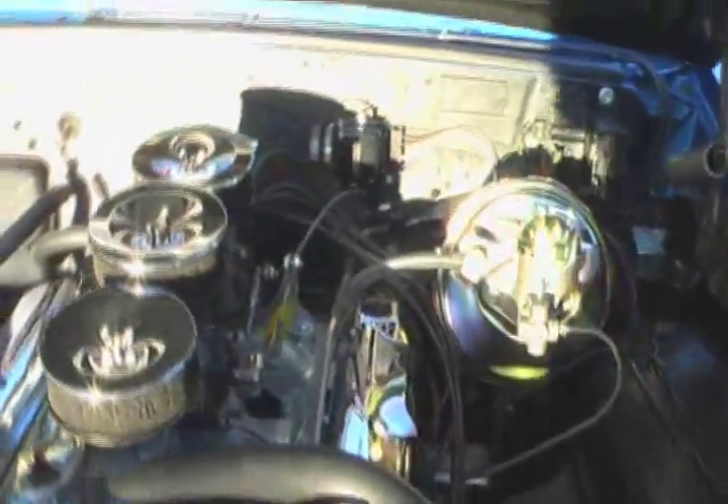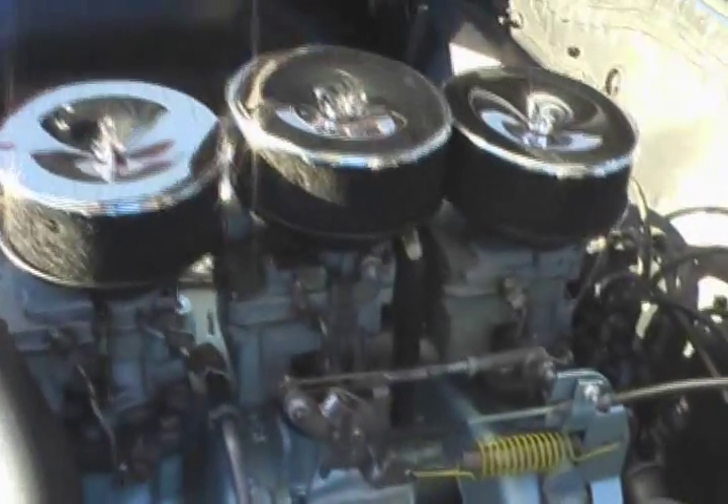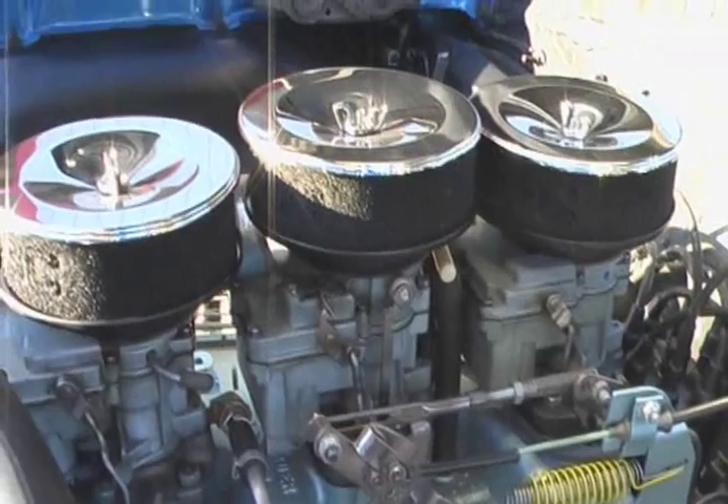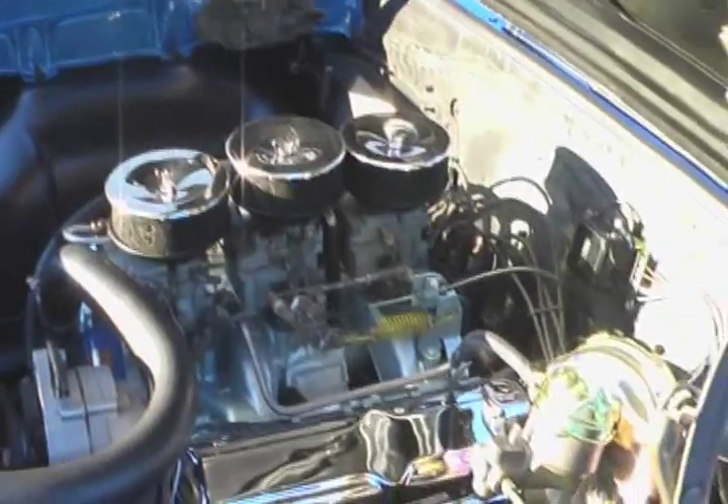When you open up all six barrels of this car — even though it doesn't have a big wild cam in it — this thing stands up tall. And that's why they were so popular in 1966, straight out of the factory.